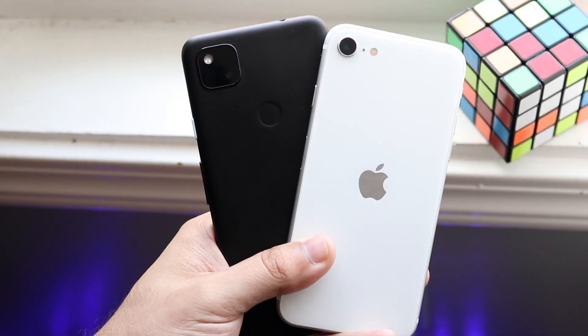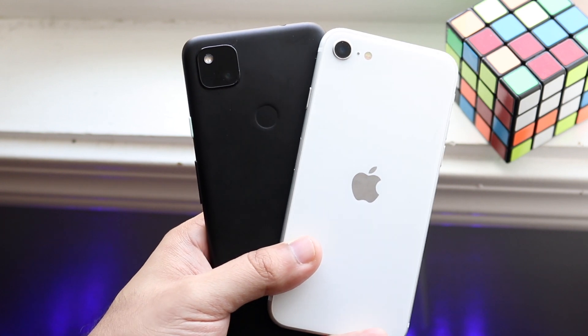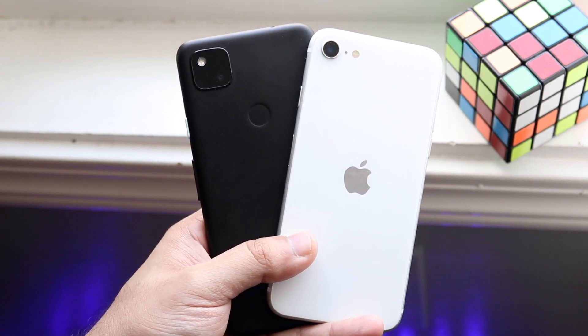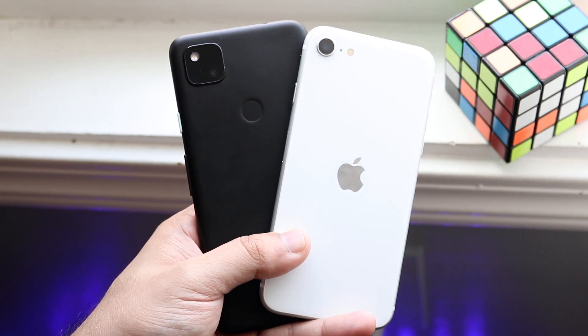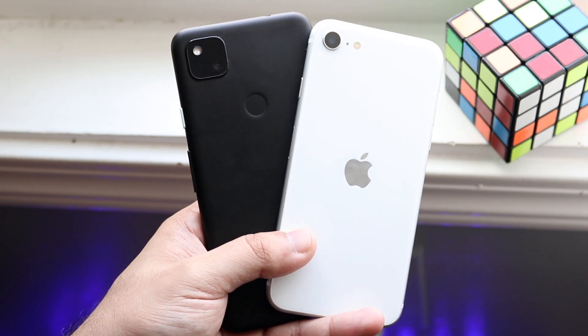Welcome back everyone. I just did another battery comparison between the Pixel 4a newly released and the iPhone SE 2 that was also newly released and I found some very interesting things, but ultimately it's pretty much what you guys have probably already expected it to be.